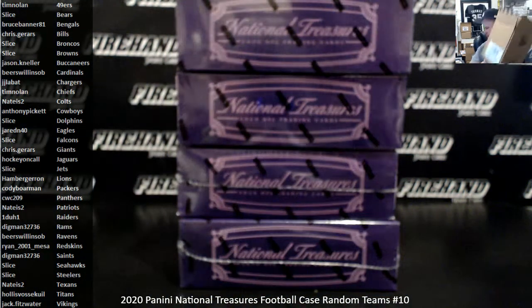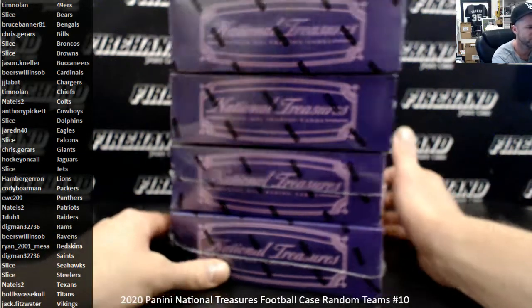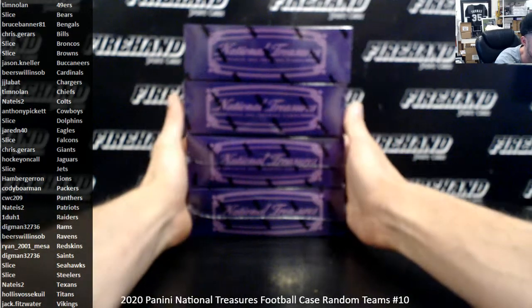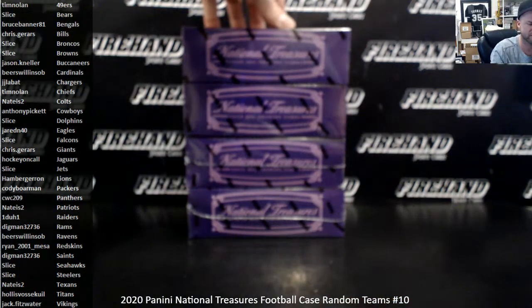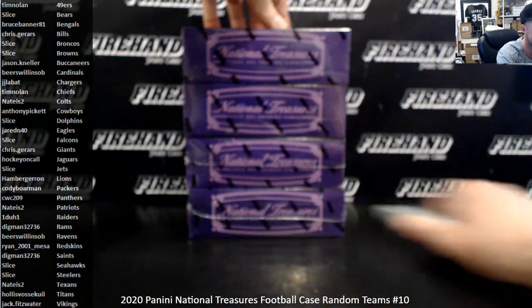We got up into the 50s for the NT baseball, which at the time was an astronomical number for how many breaks we were doing. Nowadays breakers routinely break up to 100 cases of NT and other stuff like that, but back then 50 cases was pretty crazy.